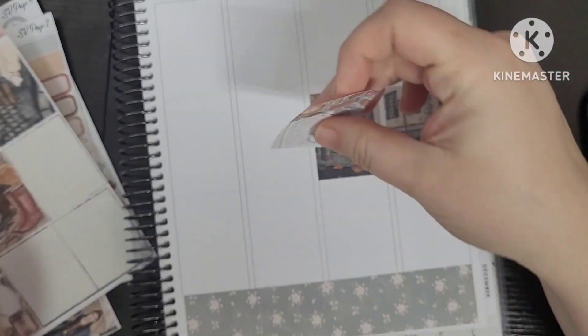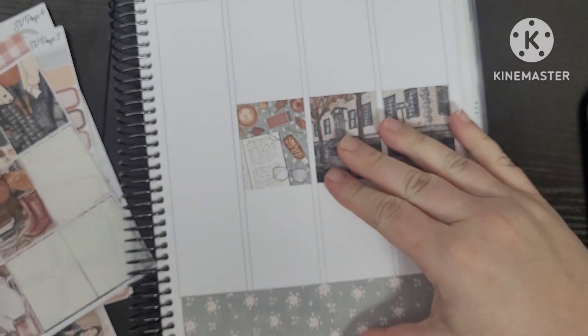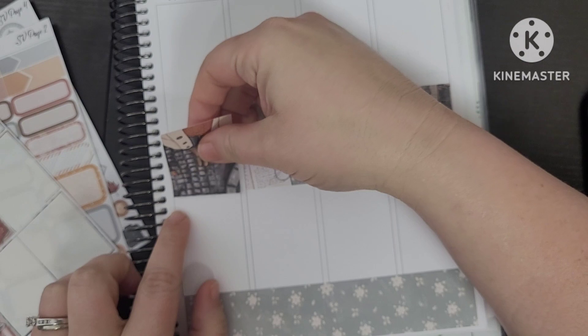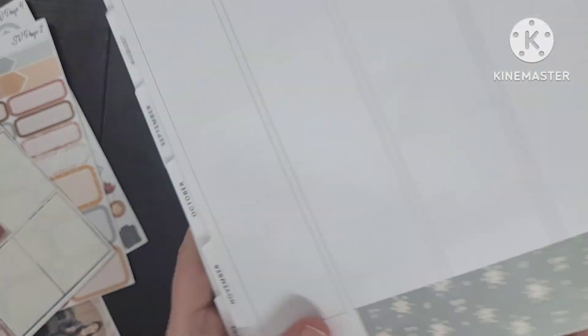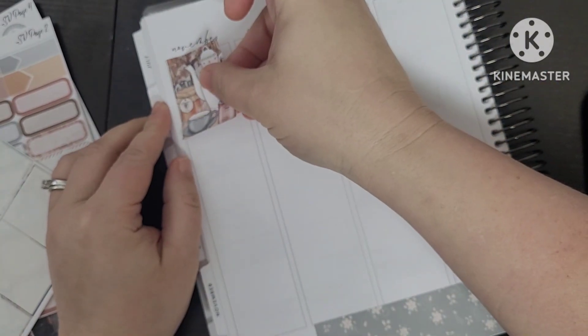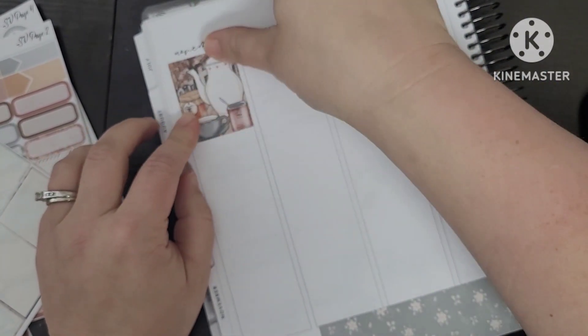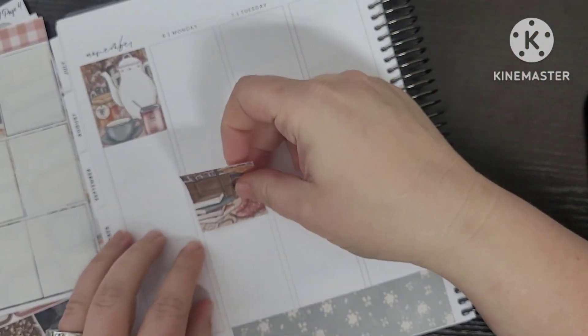I laid the bottom washi down. It's a bit thicker for my planner but it seems to be fine because I've been moving the headers up, so I'm not losing space — and it's decorative planning, so nothing is insane. I love, love, love this kit and I love the vibe that it's giving off.